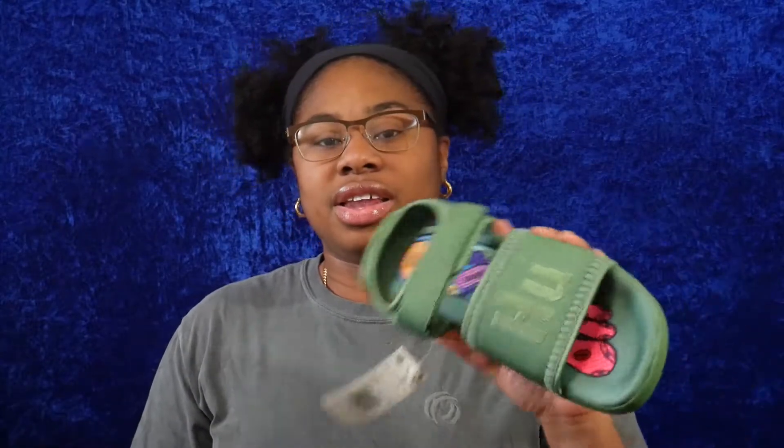What's up y'all, welcome back to my channel! Today I'm going to be giving you guys a shoe haul of the shoes I picked up in the past few months. Before we jump into that, don't forget to subscribe and like this video. The first shoe I'm going to show you guys are the Adidas Ultra Boost 2.0s.